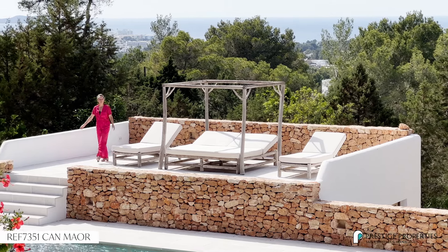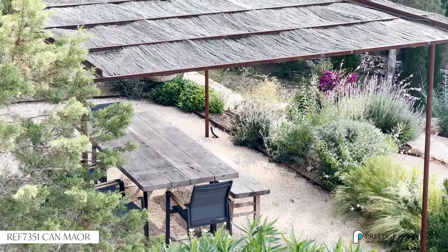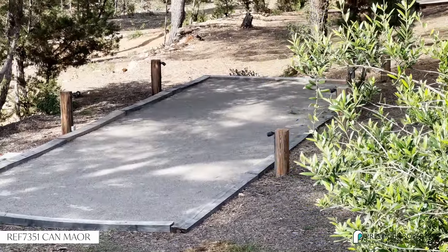The extensive grounds of this property have a lot to offer. You can see that it has ample sun terraces, there's a lot of space to have dinner or lunch, there's a jeu de boules track, and a lot of parking space.